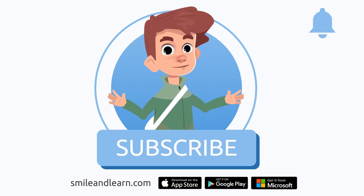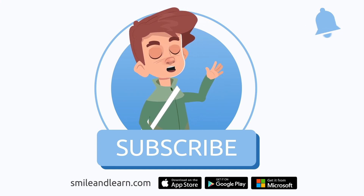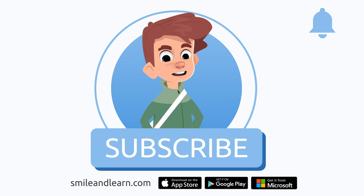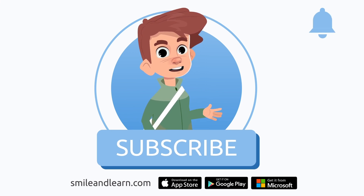We've learned so much in just one video! Did you know there are many more videos? Imagine how much you could learn — subscribe to the Smile and Learn educational channel to learn and have fun at the same time!